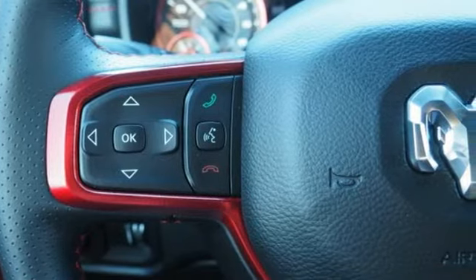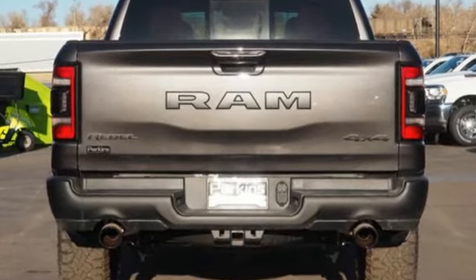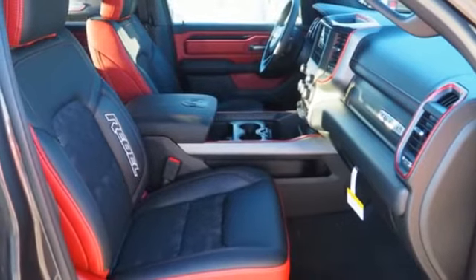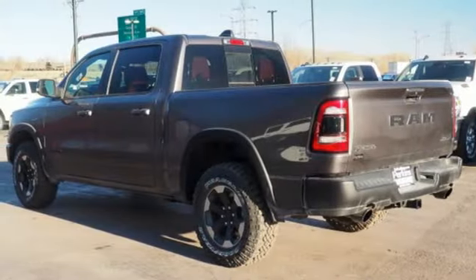Automatic transmission, electronic shift on the fly, engine auto stop-start feature, trailer brake controller, streaming audio, power heated mirrors, dual zone climate control, active grille shutters, shocks, and rear parking sensors.